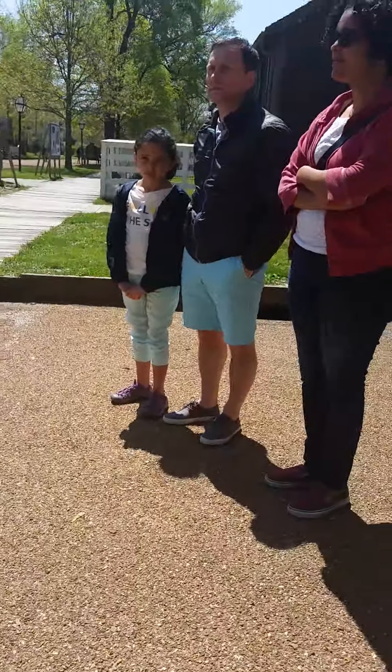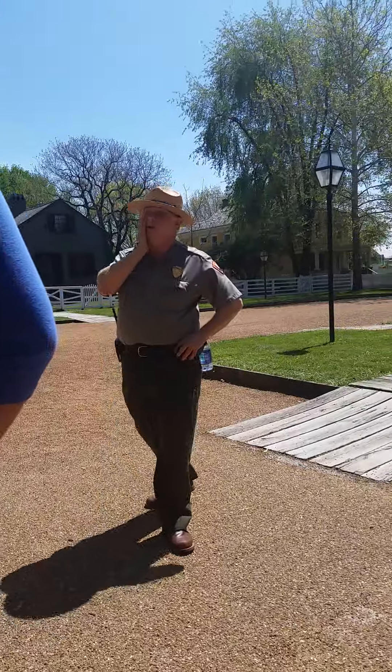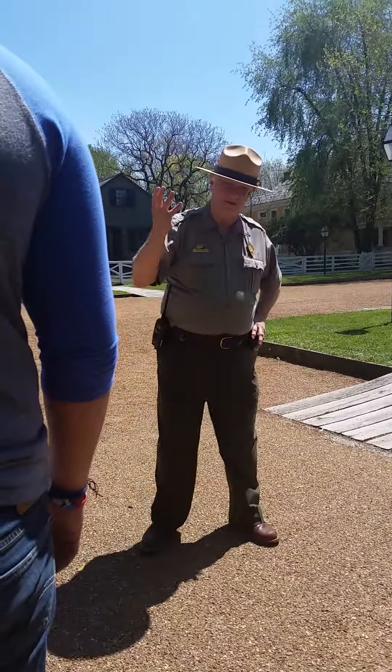I'm just welcoming everyone. It could be a short tour if I don't pick up here. Hey, I'm back to English — you never know about me sometimes.